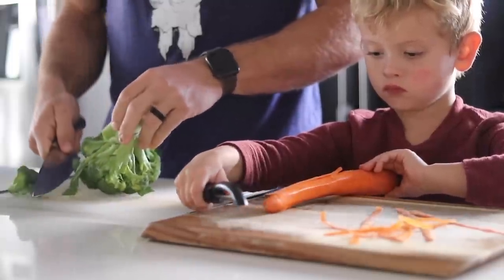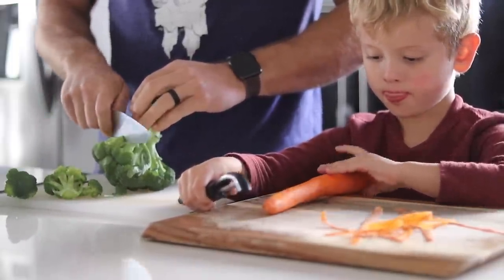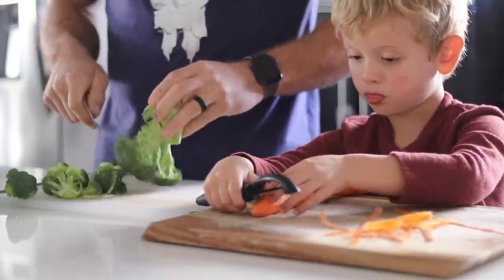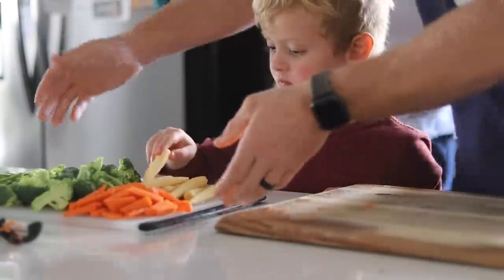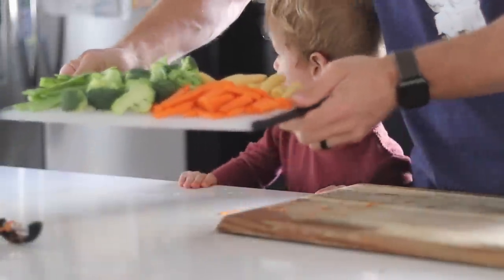The veggies are going to be broccoli, carrots, snap peas, and a can of baby corn. You can use any vegetables you want — you can also find bags of stir-fry vegetables. We just grabbed some fresh ones at the grocery store, and this is what we got.